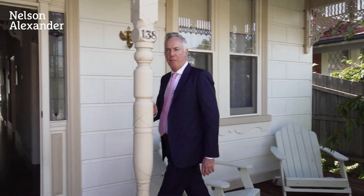In a property market that has been starved of top quality family homes, 138 Hope Street, Brunswick is a cause for celebration. Beautifully renovated, spacious accommodation in a highly desirable and convenient location — this beautiful home has it all.